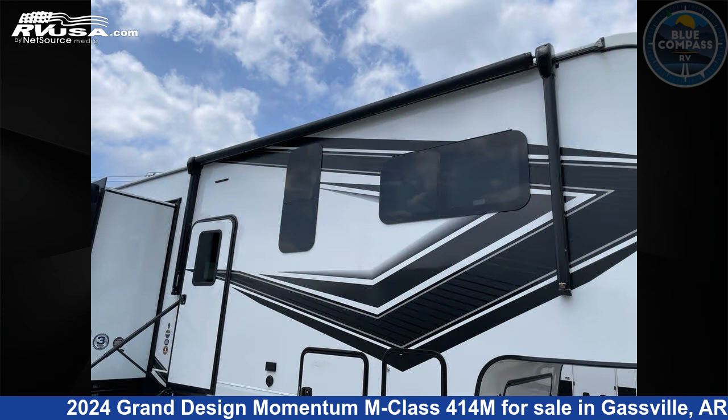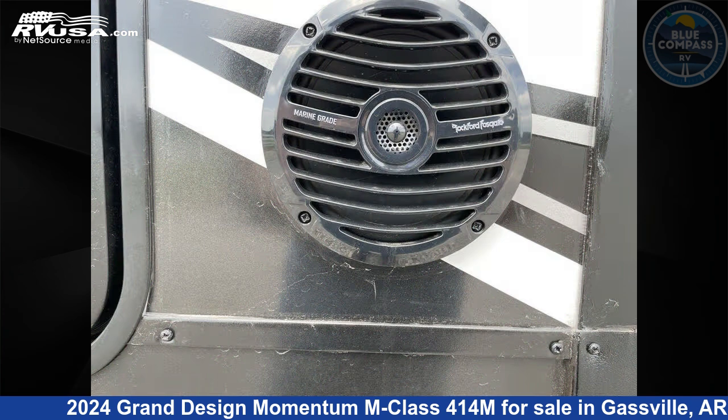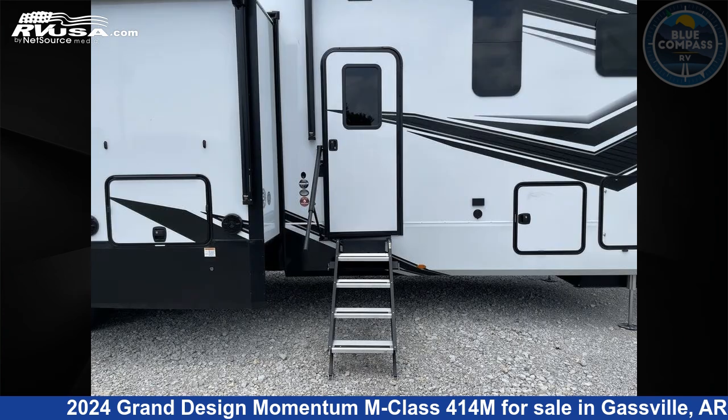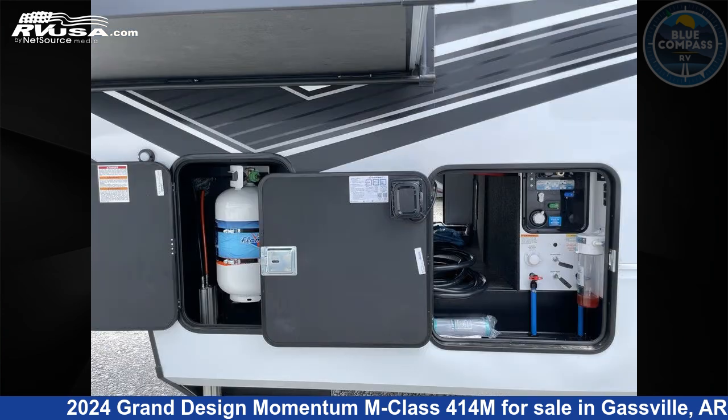This new Grand Design is 46 feet 0 inches in length and features sleeps 6, slide out, and 140 gallons fresh water capacity. The floor plan layout of this toy hauler features bath and a half, front bedroom, loft, and two entry/exit doors.